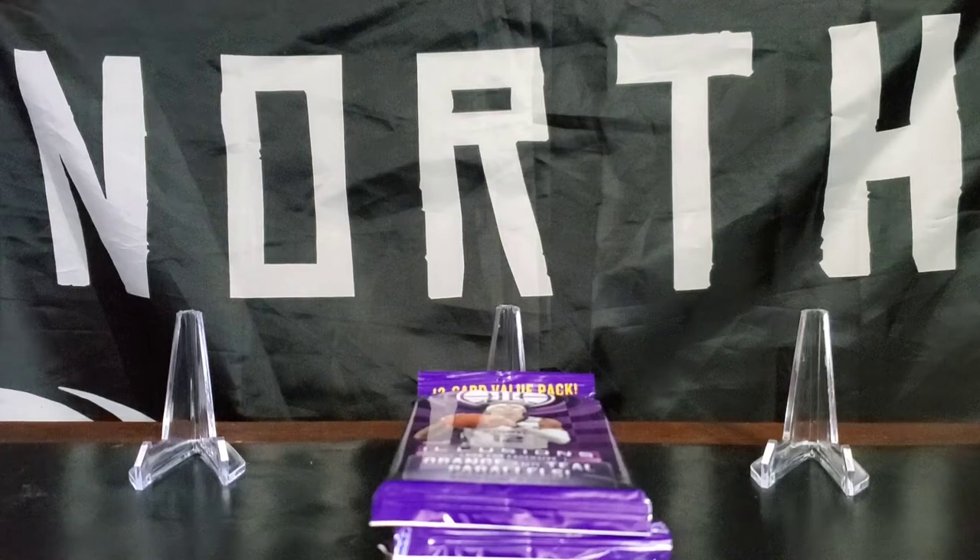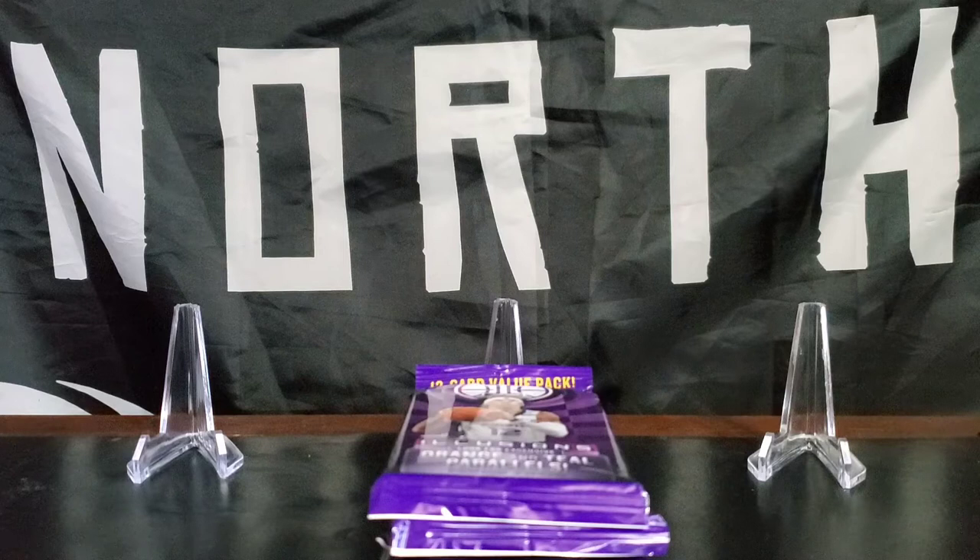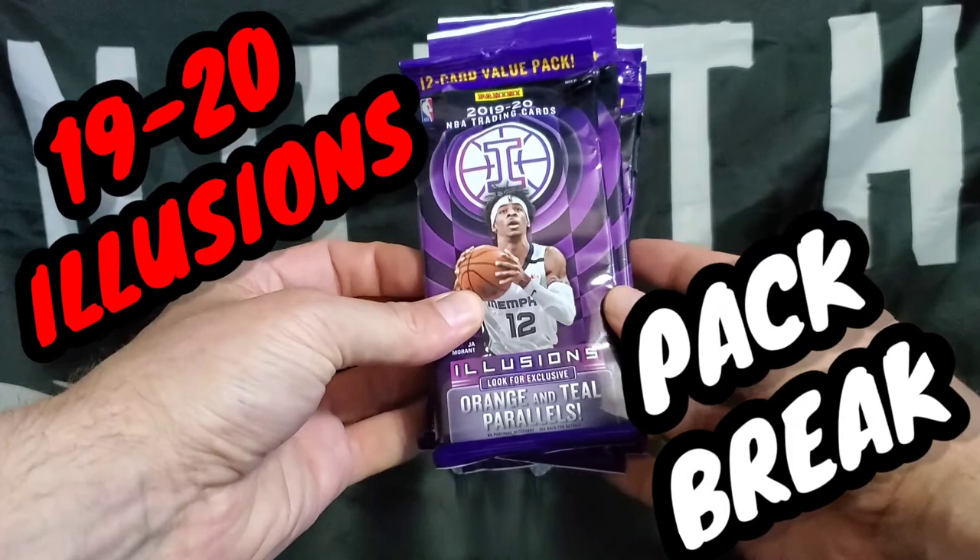Welcome back to Northern Rips for another rip. And today we have another good one for you.